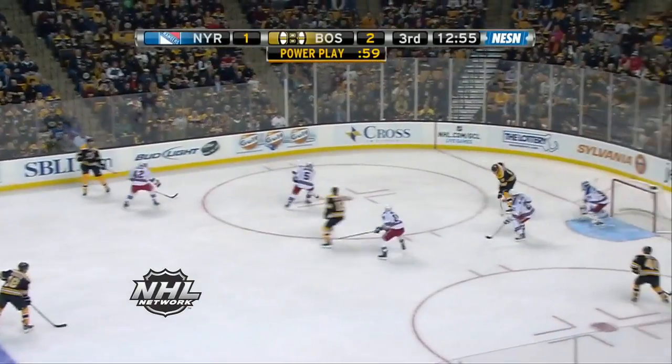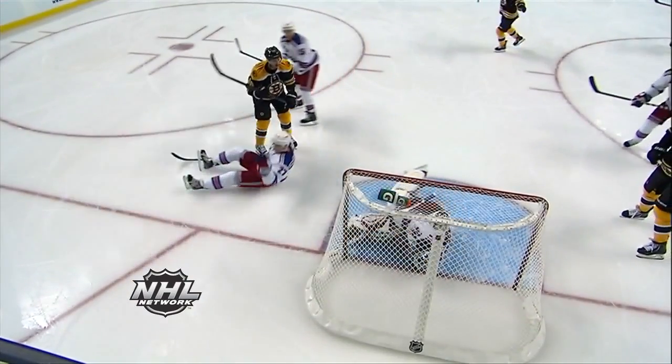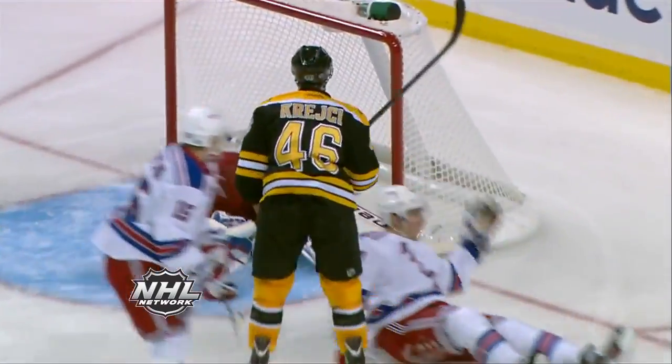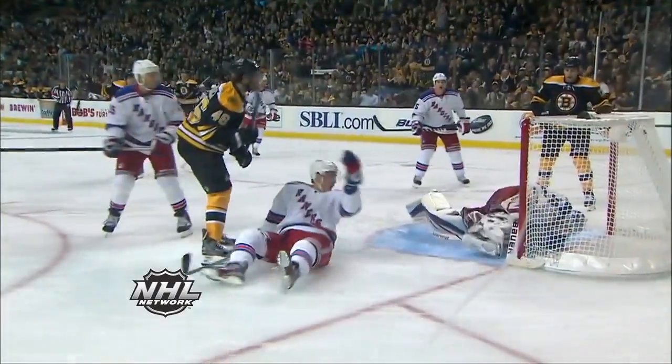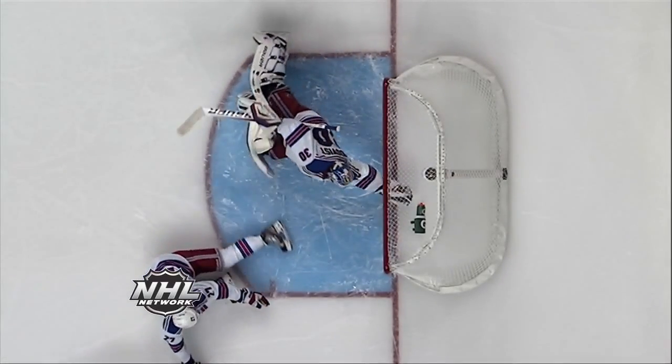Cross to Segal. Chari in front. Krejci. A save by Lundqvist. And a great save by Lundqvist. He dove across with a glove to rob David Krejci. Henrik Lundqvist with one of the saves of the year. I'll be able to say that three months from now. An unbelievable stop.